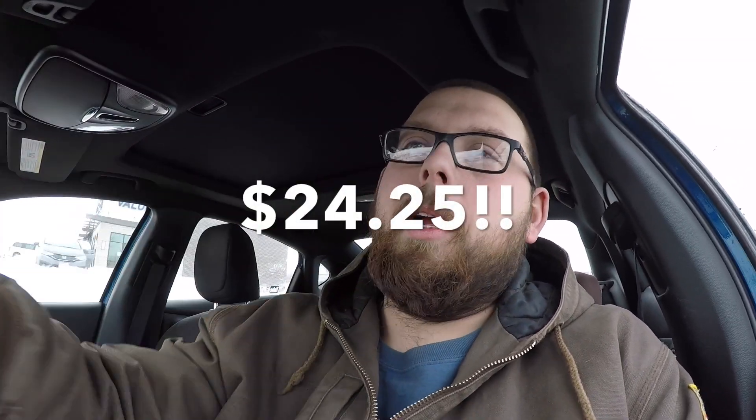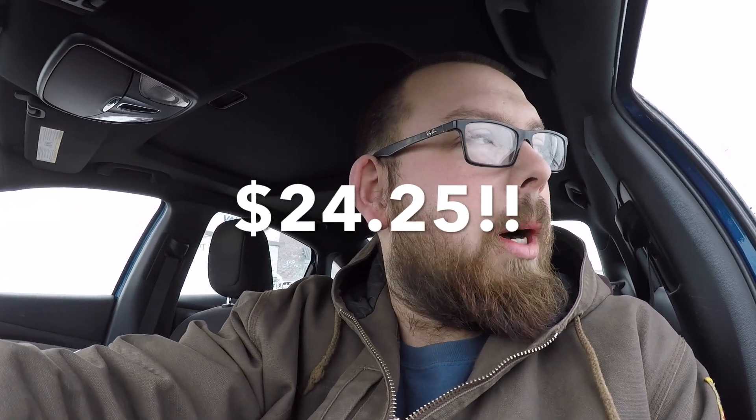Grand total ended up being about $23 for three weeks across all three machines. Word of advice based on what I've seen: don't buy locations from vending machine people because they're crap locations. Find your own spots.